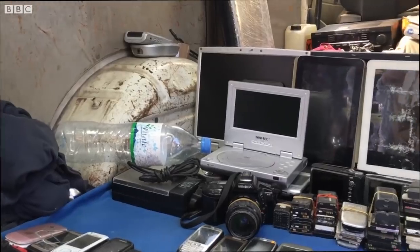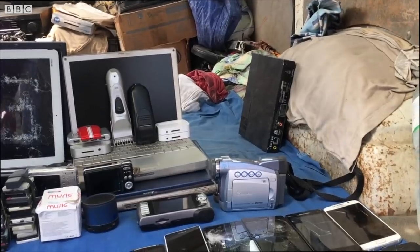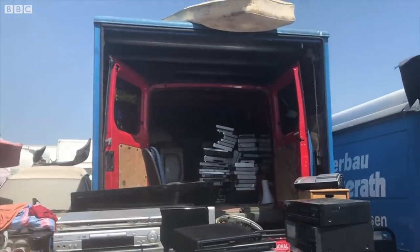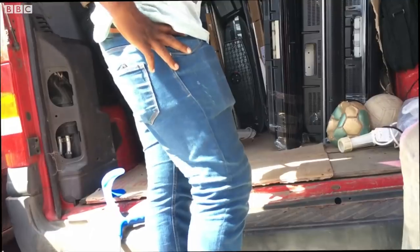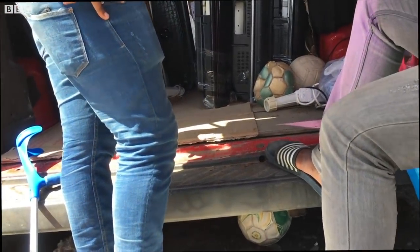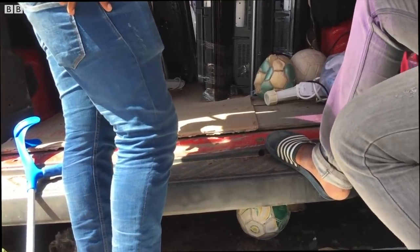Despite international conventions that ban the movement of non-working electronics, they find their way to these shores hidden inside vehicles shipped from the west. This market wouldn't let cameras in, so we filmed what we could on our phones. The TVs here are from Germany and Holland — around 130 of them.